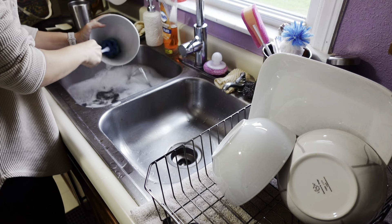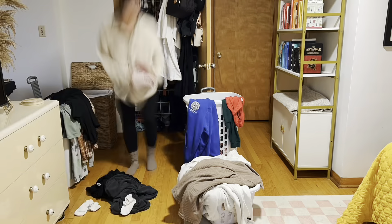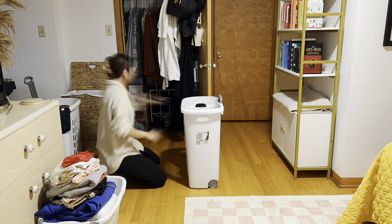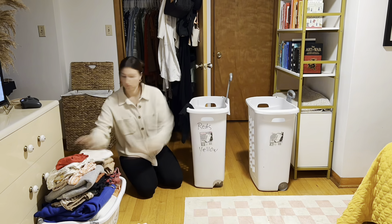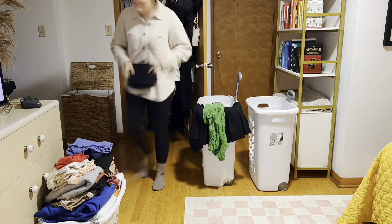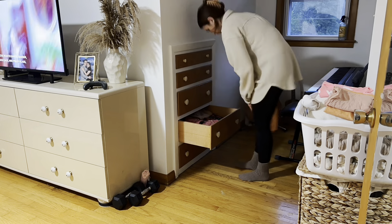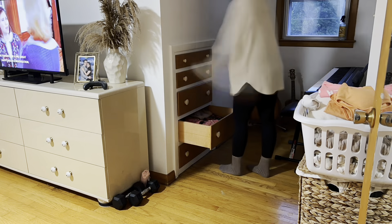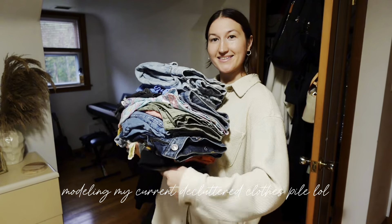My favorite way to reset is cleaning and tidying my physical space. I feel that when my surroundings are clean and relatively clutter-free, I tend to think more clearly and feel a greater sense of peace and calm. So I started out by getting the dishes done, cleaning my room, folding and putting away clothes, and making sure everything is in its place. I'm on a major decluttering and minimalism journey, so decluttering is something I work on regularly. The end or beginning of a new month is a great time to go through your items and make sure you're only keeping things you genuinely need or value.